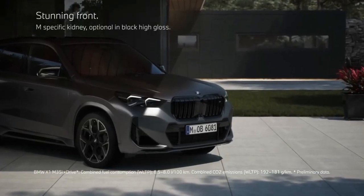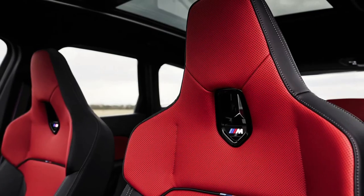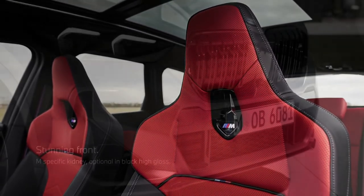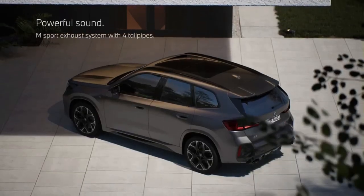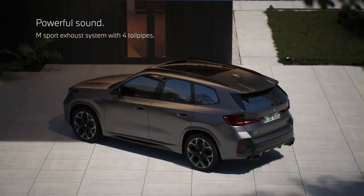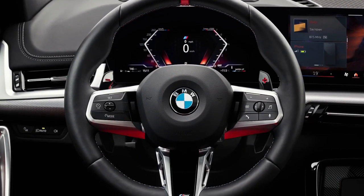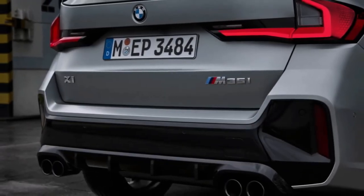It also has a top speed of 155 mph. Quad exhaust tips are said to add some auditory drama to the turbo-four's soundtrack and also contribute to the M35i's aggressive look. It also gains different side skirts, larger air intakes up front, a rear diffuser, and of course lots of M logos. 19-inch wheels with all-season tires are standard, but 20-inch wheels with summer rubber are optional.